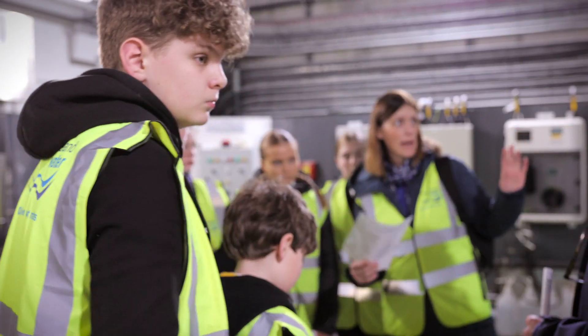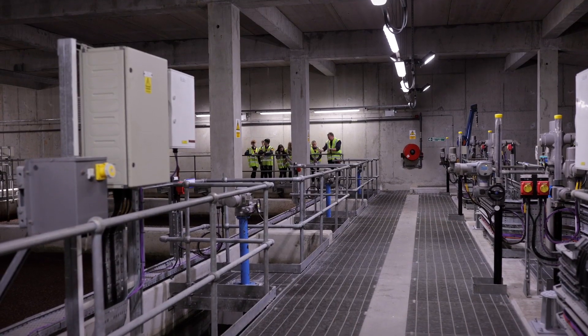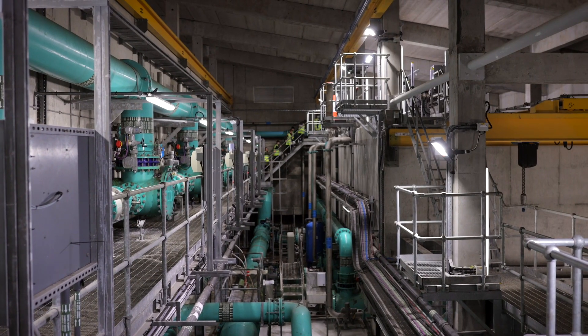I came here today to see how the water was brought to our taps, and you don't really think about it until you're here. It's a big process, and it's helpful for geography — all the pH and everything — it's very helpful for science in the future for the GCSEs.